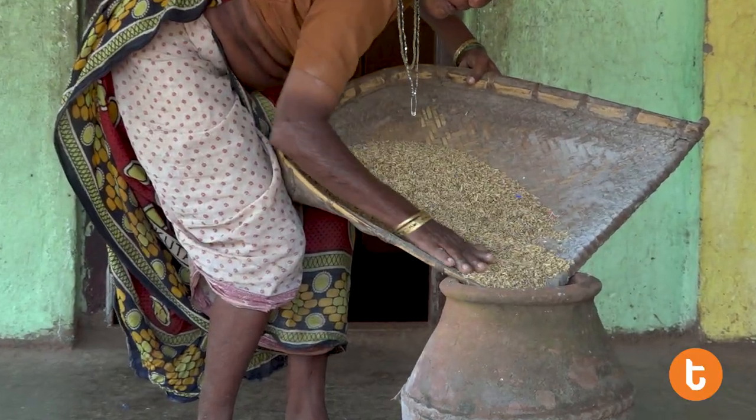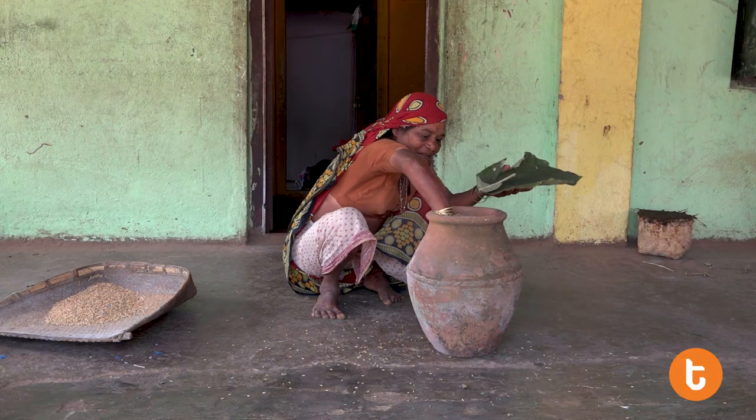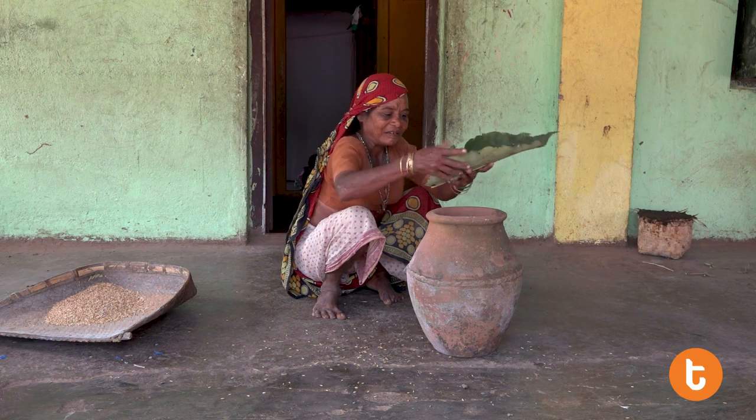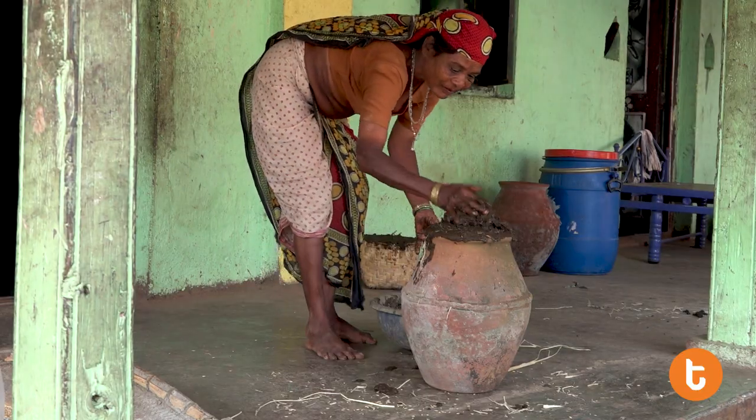Earthen pots made of clay are also used to store seeds. The walls of the pots are coated with clay, and the mouth of the pots are closed with plant fibers and stiff cow dung.